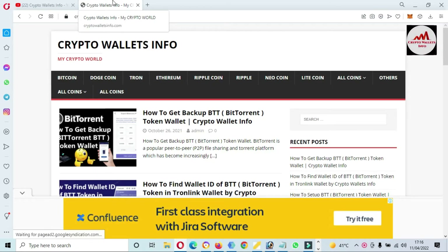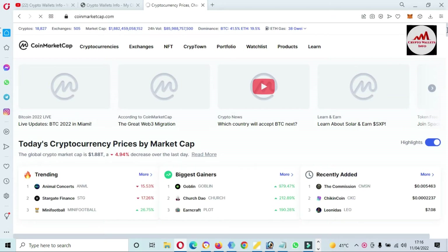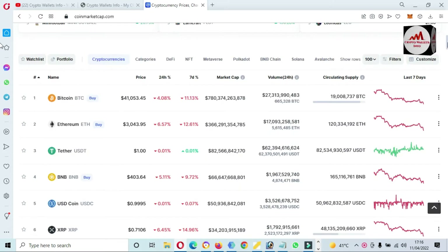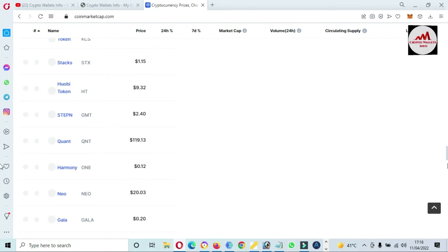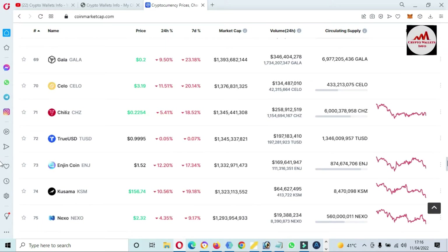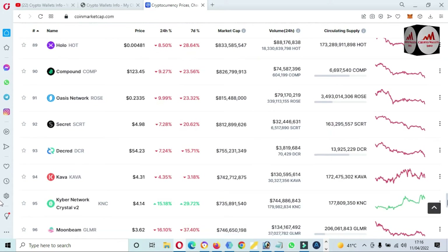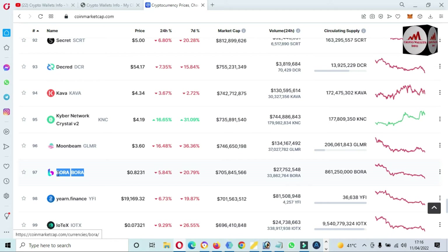First I'm going to open CoinMarketCap and we will check the rank of BORA token. CoinMarketCap is open in front of me. At this time, Bitcoin price is almost $41,000, and Bitcoin climbed around $7,000 in the last seven to eight days. If we check the rank of BORA, you can see here the BORA token is ranked number 97, and the current price is 82 cents.